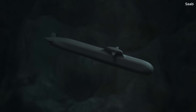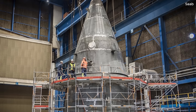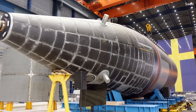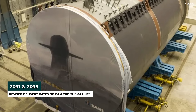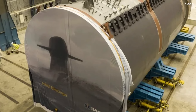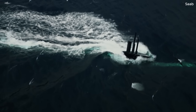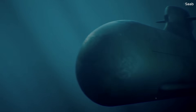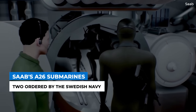At the core of Saab's oceanic range is its A-26 Blekinge-class submarine. Construction of the first A-26 took place over a decade ago, and the program has faced severe delays and cost overruns, with first delivery now expected in 2031 and second delivery to the Swedish Navy in 2033. The A-26 is one of the options for Poland's Orca submarine program, but the country has yet to choose a winning bid. Nonetheless, we take a look at the A-26 as acquired by the Swedish Navy, including terms of the deal, capabilities of the vessel, and problems with the program.